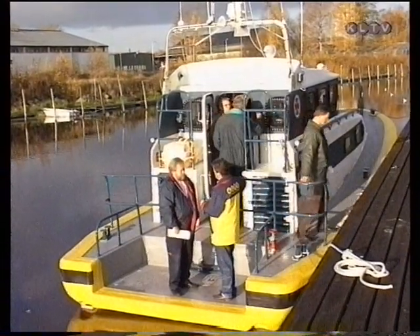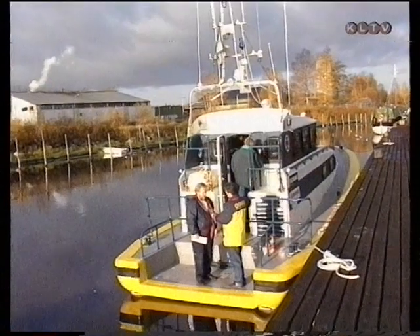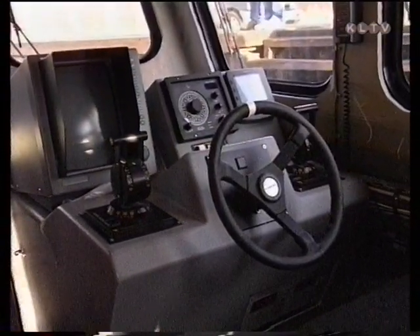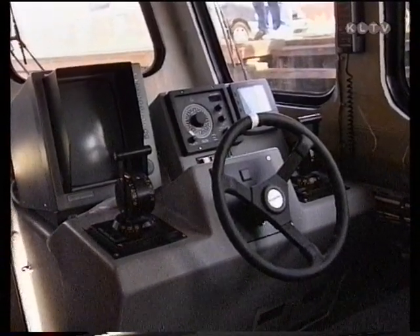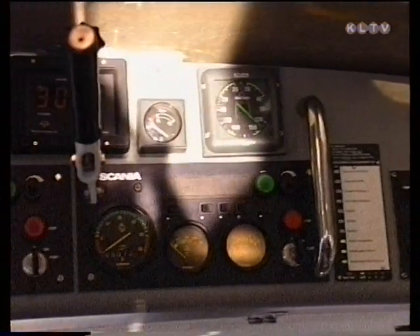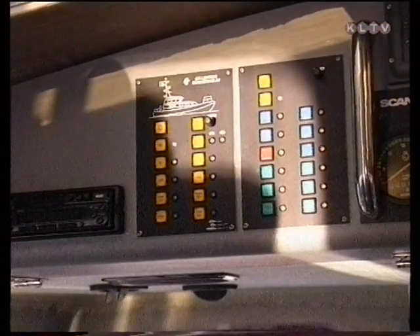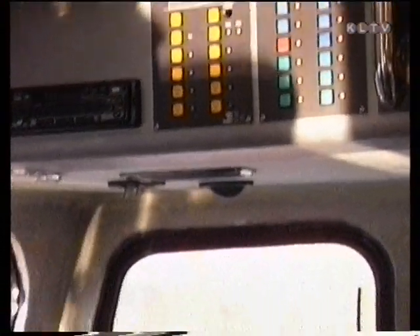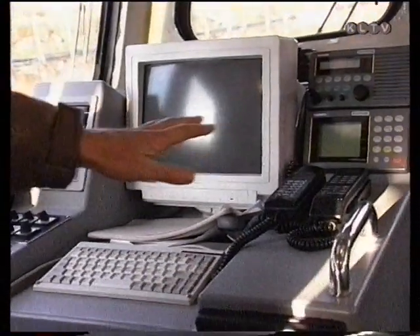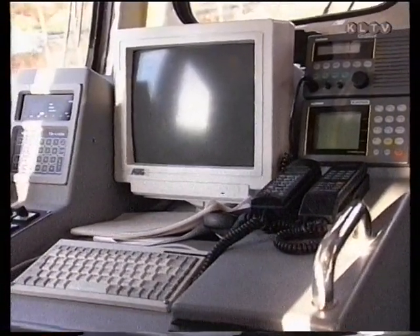Den här båten har mycket teknisk utrustning – den är full av kommunikation, navigationsinstrument och sånt. Det ska vara det allra bästa som finns att få tag på idag. Om någon är i sjönöd har vi kravet på oss att inom 15 minuter när larmet har gått ska vi vara klara att lämna kaj. Och från kaj och ut till en nödställd kommer gå betydligt mycket fortare med den här nya båten.